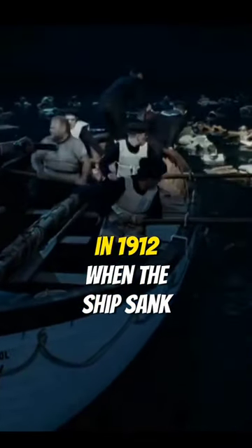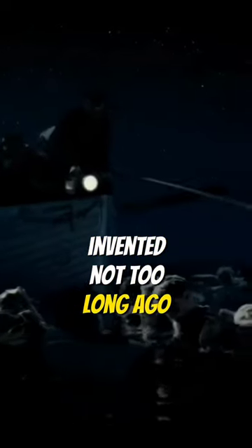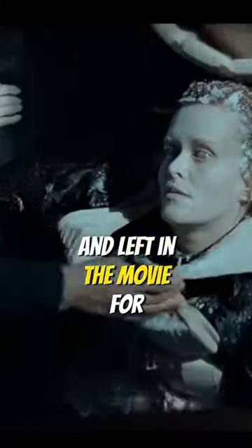In 1912, when the ship sank, the flashlight had only recently been invented and was not commonly used at the time. James Cameron admitted this was an inaccuracy and left it in the movie for convenience.